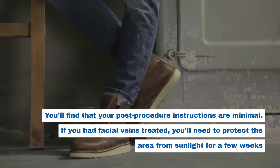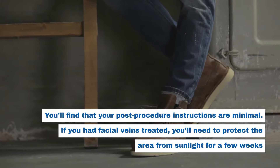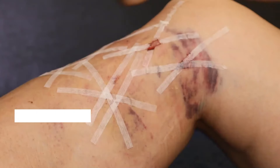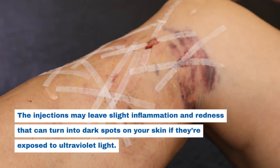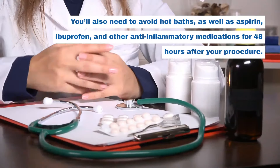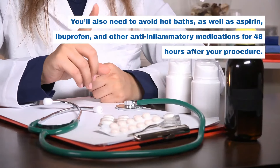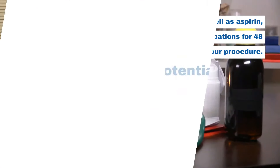You'll find that your post-procedure instructions are minimal. If you had facial veins treated, you'll need to protect the area from sunlight for a few weeks. The injections may leave slight inflammation and redness that can turn into dark spots on your skin if they're exposed to ultraviolet light. You'll also need to avoid hot baths, as well as aspirin, ibuprofen, and other anti-inflammatory medications for 48 hours after your procedure.